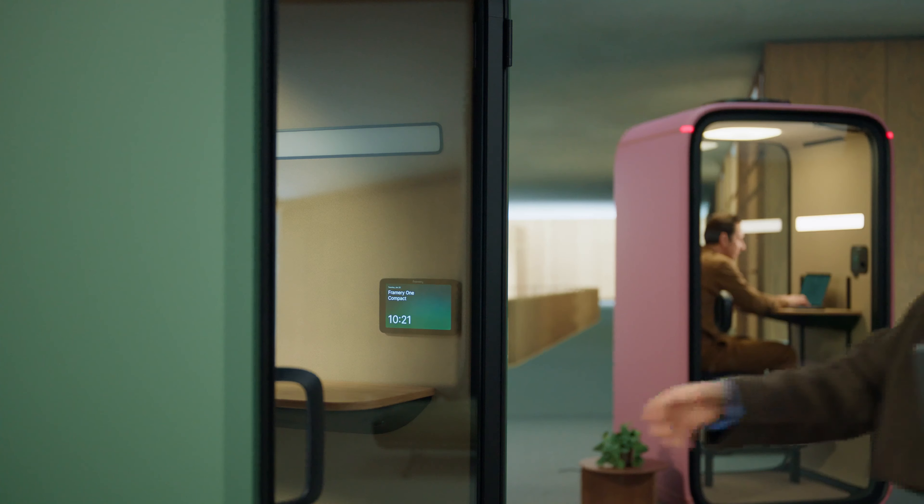Step inside the pod and it automatically reserves itself for you. Look and feel your best with automated lighting modes that adjust to your needs. Stay fresh and focused with optimized ventilation that fully refreshes the air every minute.